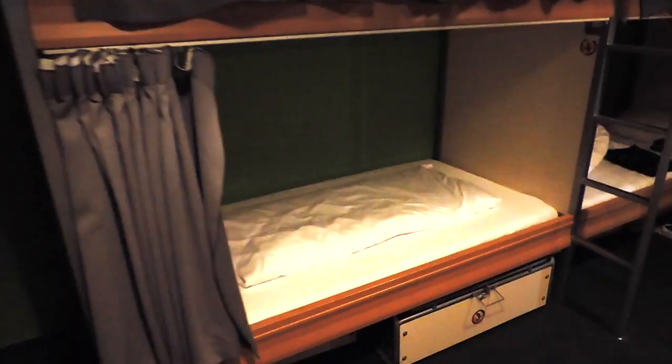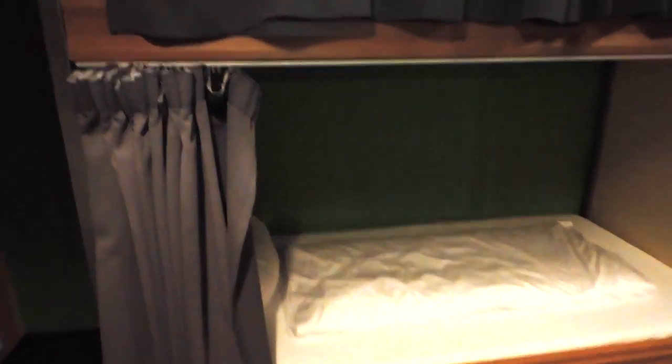I really like the fact that these bunks have curtains — it's a lot more private, so you just slide it across and no one can see in or out. We're in a ten-bed dorm: one, two, three, four, five, six, seven, eight, and then this is the front door, so you walk in and it's like this. Nice and secluded, I really like that.